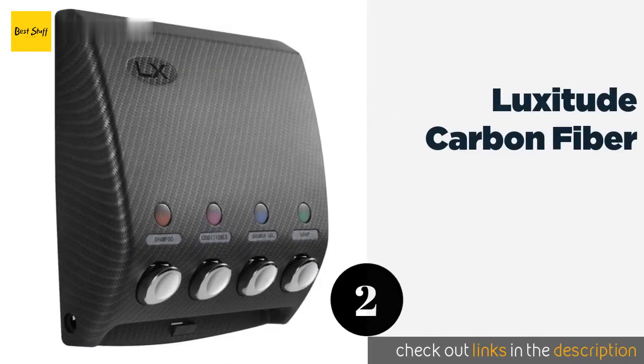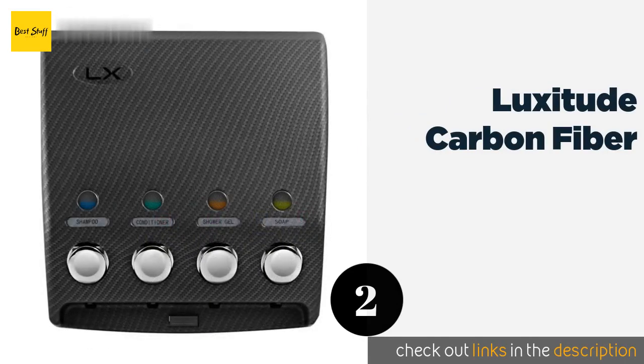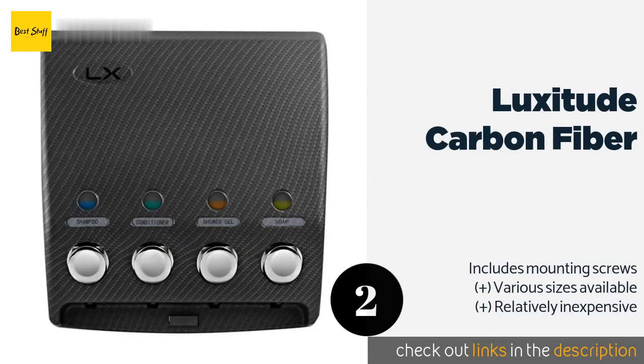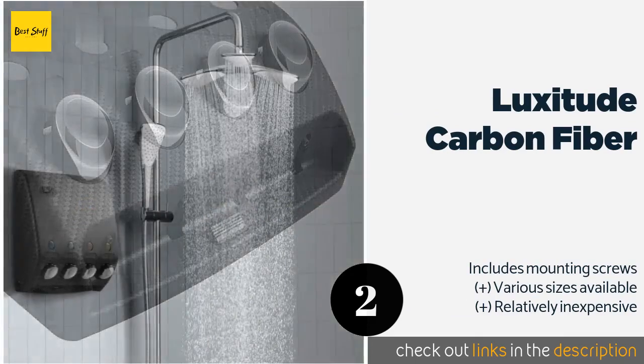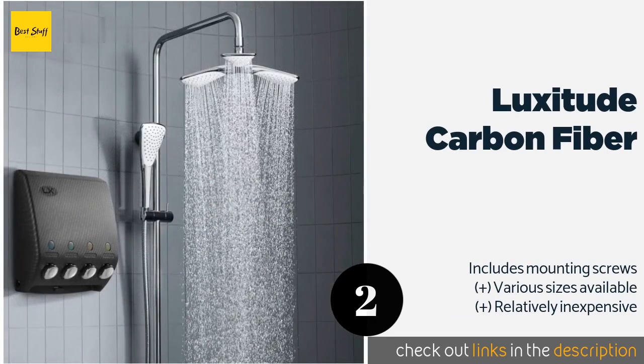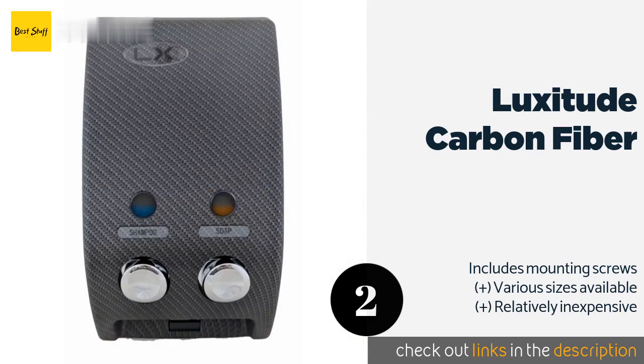The second one is Luxitude Carbon Fiber. With its sleek, understated design, the Luxitude Carbon Fiber will blend in with most modern decor schemes. It's also plenty functional with eight handy labels for identifying everything such as shampoo, conditioner, and even baby oil. This product is available on Amazon for $63.